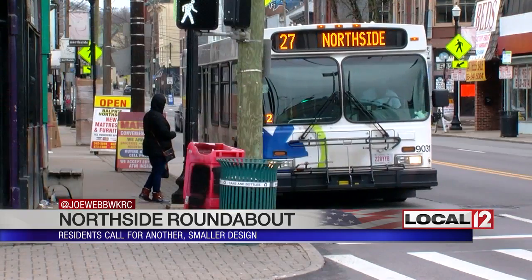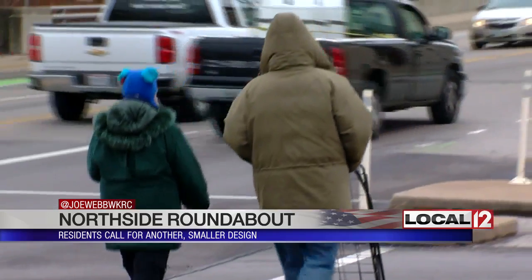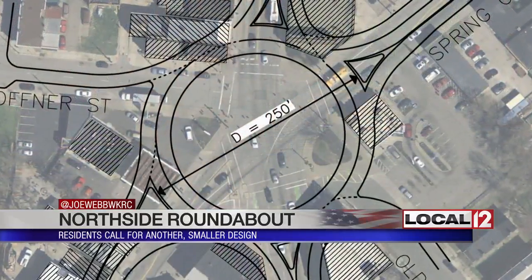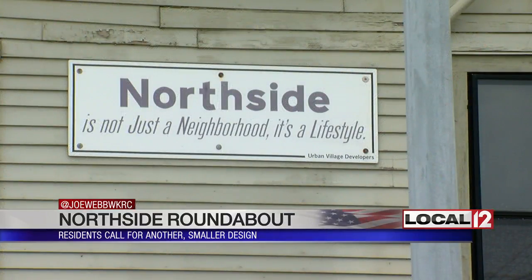Today, Councilman David Mann asked that the report be held up until they can take a second look. "I know a lot of residents of Northside want to come in and talk about it, so we'll do that soon. And we'll talk with the engineer and see if we can explore a way to get there with a smaller roundabout that achieves the purpose, which is to make Northside safer for pedestrians."